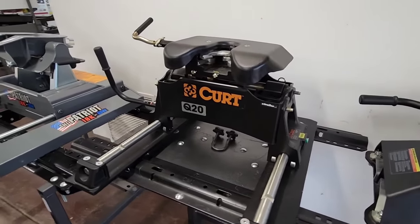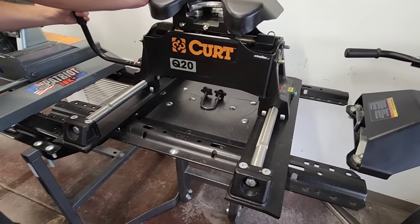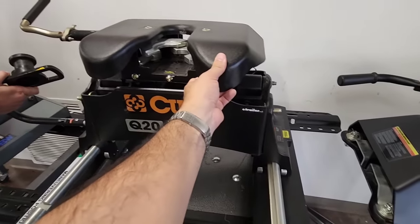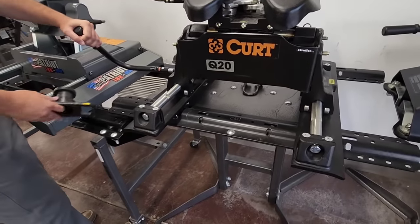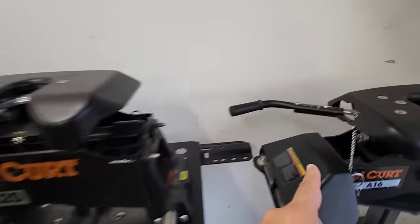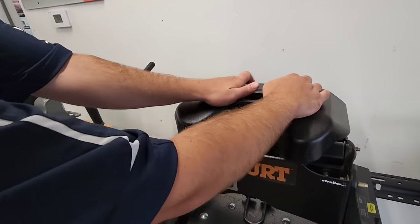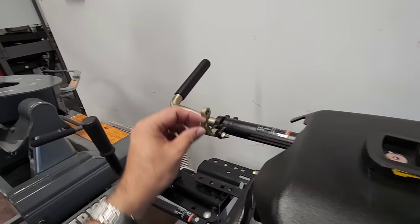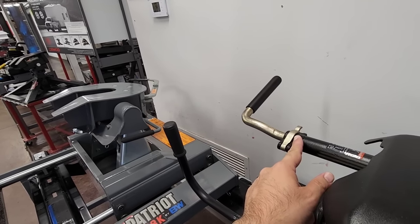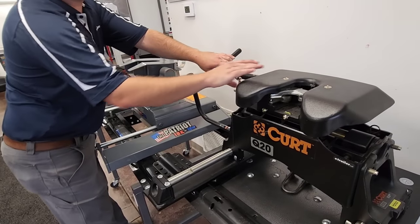Now we're moving to the CURT Q20 — a 20,000-pound rated fifth wheel hitch. This is a slider, so it's on sliding arms. If you have a short bed truck and need extra clearance, you pull the handle and the hitch slides forward and backward. Look at the handle design here — it's a little different. Once the kingpin's in place, this one has an interesting locking mechanism: instead of a traditional dropping pin, you simply flip this up and when it sits flush it's locked. To unlock it, you flip it down and the jaws pop open.